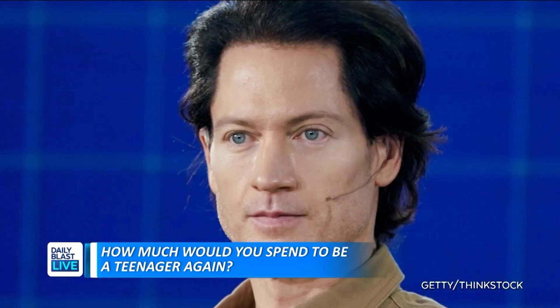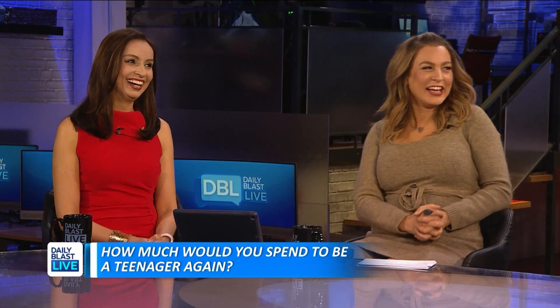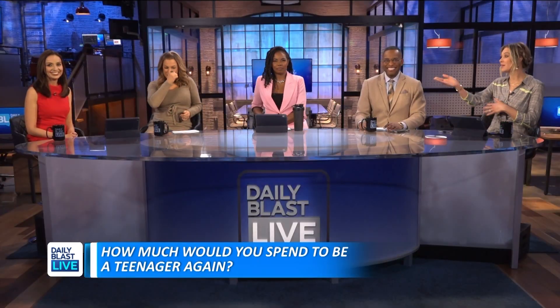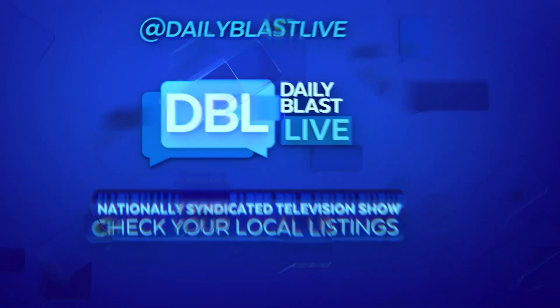Dr. Coley, thank you so much for being here and answering all of our questions. If you at home have a question for Dr. Coley, please write us. You can also follow Dr. Coley on Twitter at PyleColeyMD, and we could read your question on air.